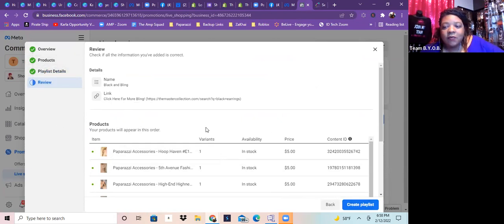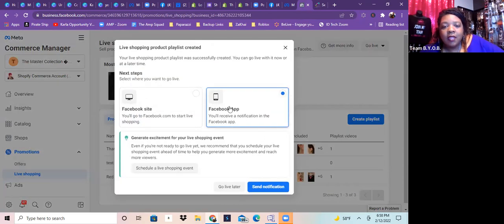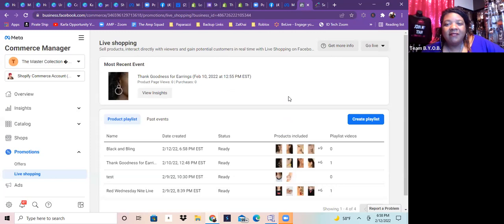Now I'm on the review page — there's my link and my name. I'll click 'Create Playlist.' The cool part is I can then set up an event so when I'm ready to go live it'll pop right up. You can choose Facebook app and receive a notification. I'm going to click 'Go Live Later,' and there we go.